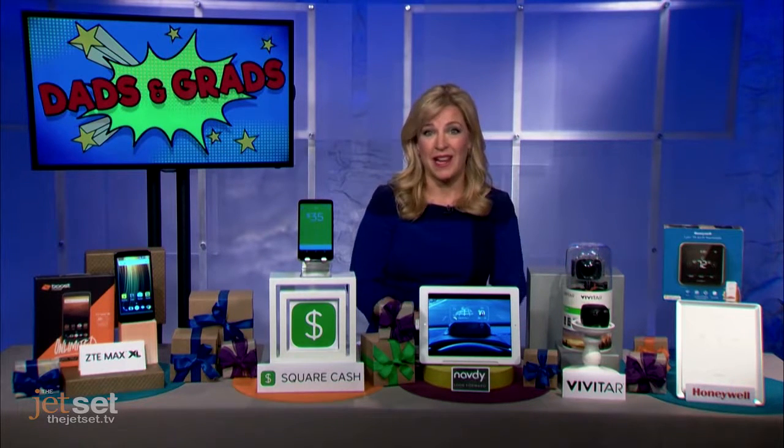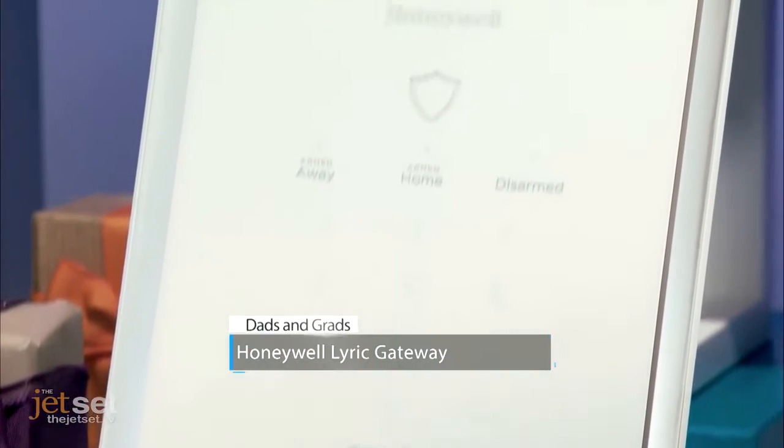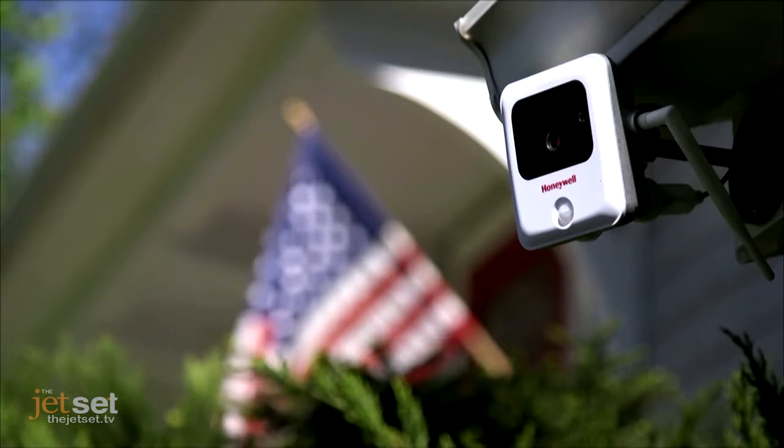Then, on to smart homes. For that, we have the Honeywell Lyric Gateway. It's a security system, perfect addition for a family home or a grad's new dorm or apartment. It's plug-and-play, easy to use, and it's not just for security — it's a whole entire smart home hub.